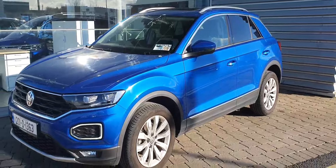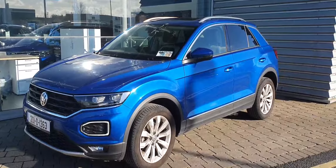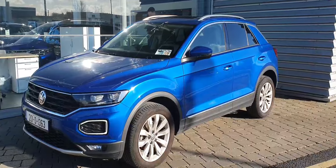Hi guys, welcome to Joe W VW Swords. Today we have this 2020 VW T-Roc Sport, finished off in Ravina Blue.